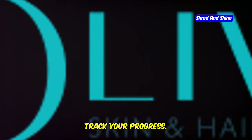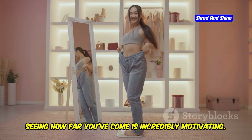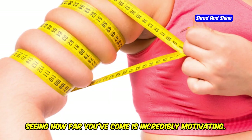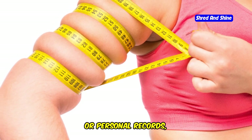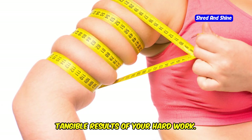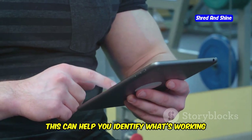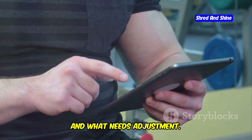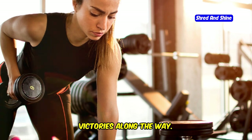Second, track your progress. Keeping a record of your achievements can be incredibly motivating. Seeing how far you've come is incredibly motivating. Whether it's through photos, measurements, or personal records, tracking your progress helps you see the tangible results of your hard work. Track your workouts, measurements, and how you feel. This can help you identify what's working and what needs adjustment. Plus, it's a great way to celebrate small victories along the way.